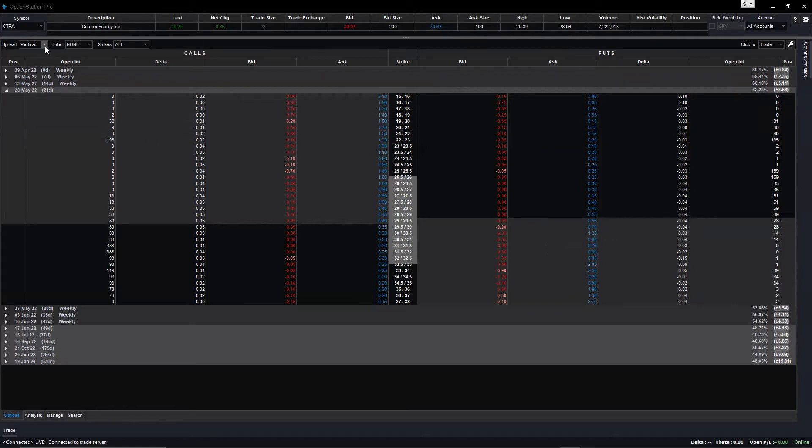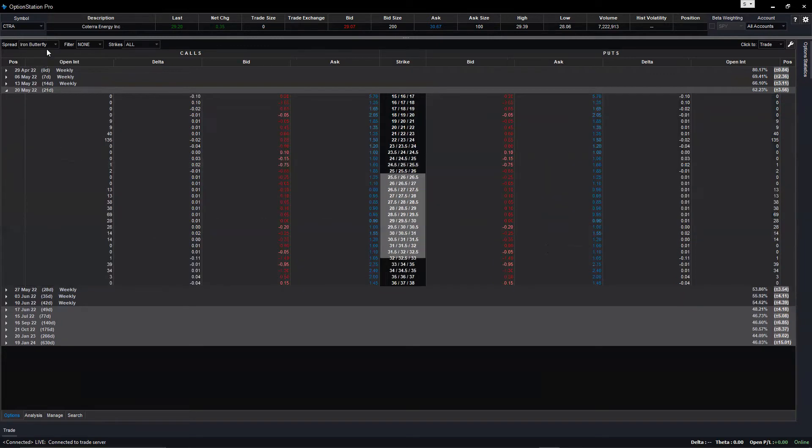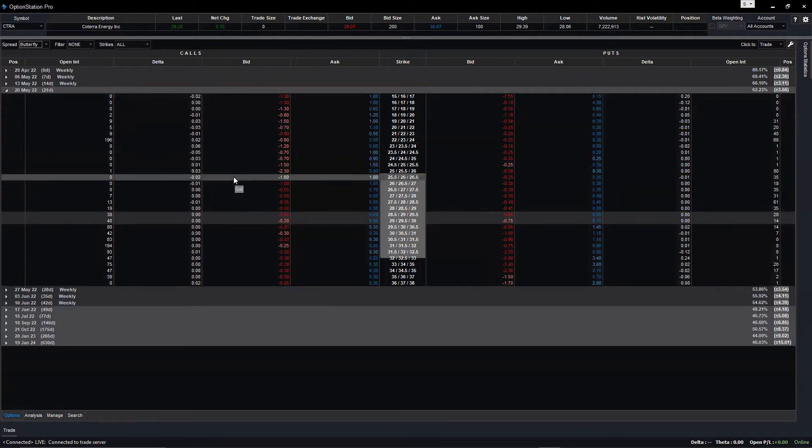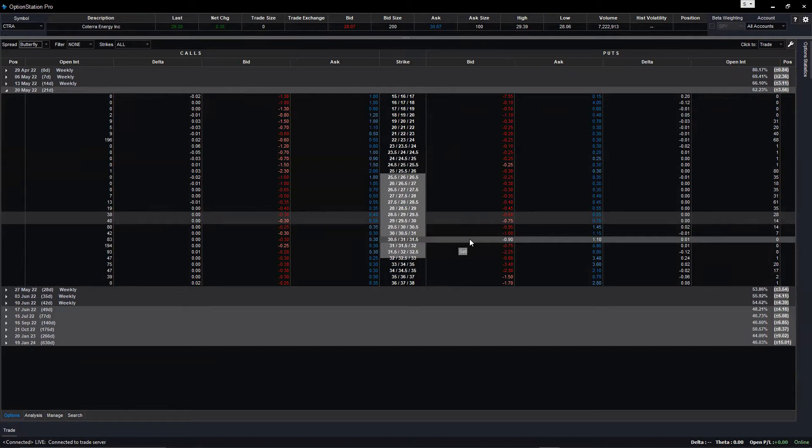On TradeStation, there is an iron butterfly option — no, no, don't use iron butterfly. Just use a straight butterfly and we'll modify from there. Butterfly has a lot of variations. The basic is butterfly, and from there you can evolve to broken butterfly or iron butterfly. But let's not go too complex — let's start with the basic butterfly first.